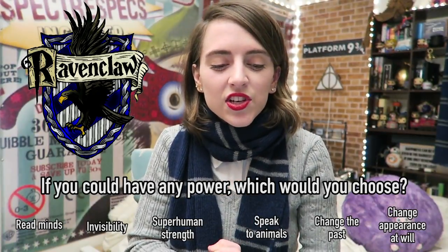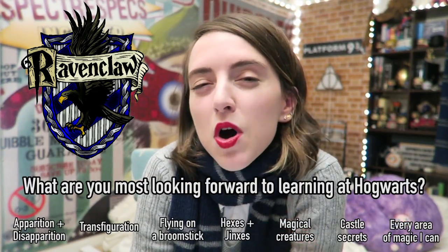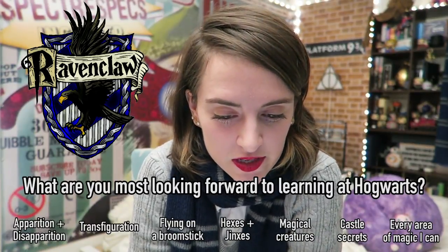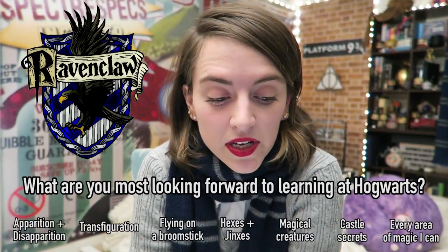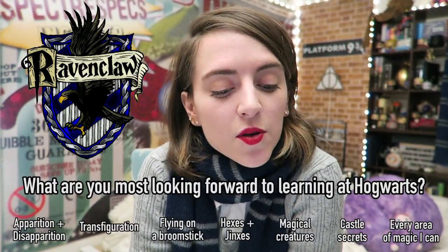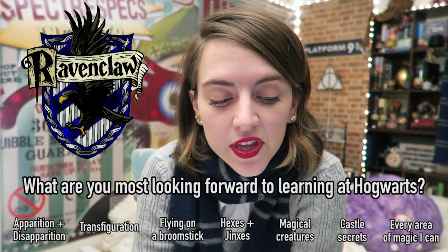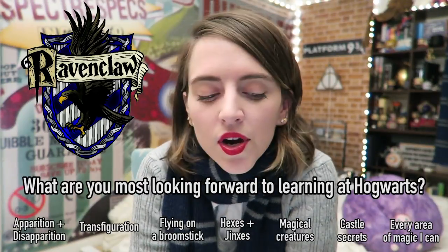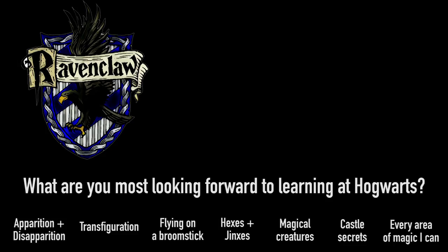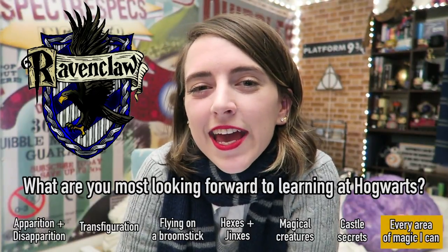The Ravenclaw answer is the power to change your appearance at will. What are Ravenclaws most looking forward to learning at Hogwarts? Apparition and disapparition — being able to materialize and dematerialize at will. Transfiguration — turning one object into another. Flying on a broomstick. Hexes and jinxes. All about magical creatures and how to befriend and care for them. Secrets about the castle. Or every area of magic I can. The top Ravenclaw answer, pretty obviously, is every area of magic I can.